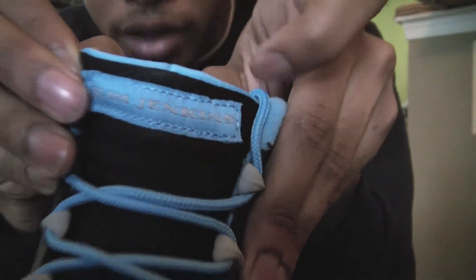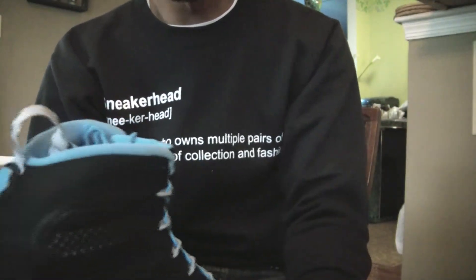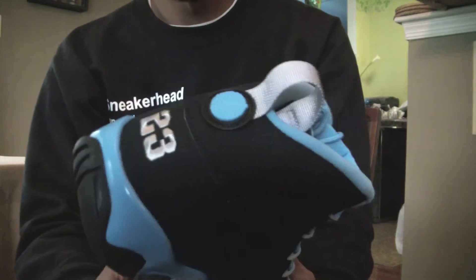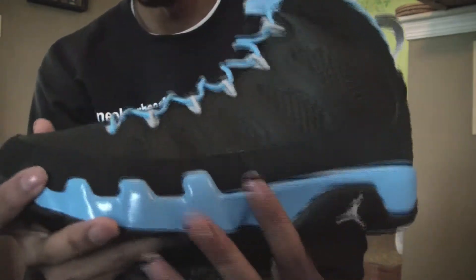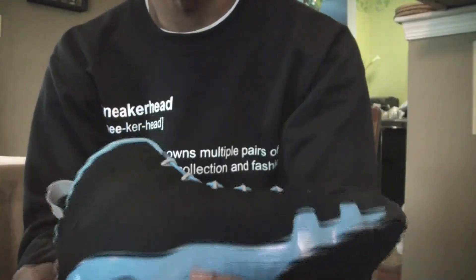One thing I missed mentioning — you got the black tongue with 'Slim Jenkins' written right there. Trying to get the Motorboat Jones ones tomorrow. Didn't get the Thornbeckers this morning, but that was expected. A lot of people were upset about that, but you know, the more hype a shoe is, the less likely you're going to get it. Keep moving on.